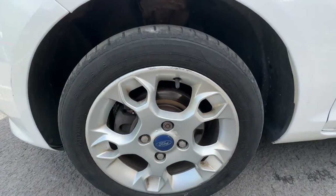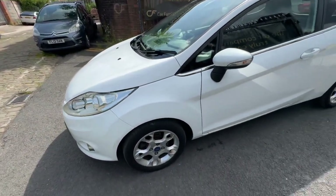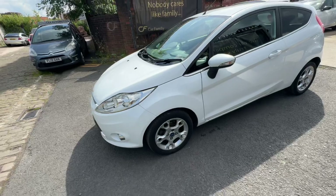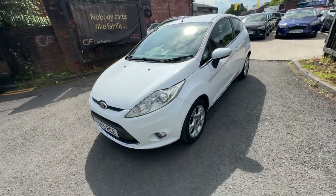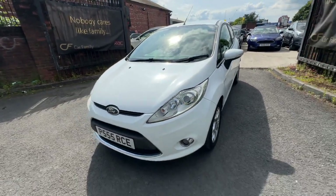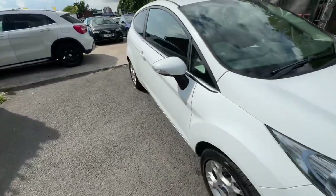It is a 2011 with four owners. It's got two keys. The outside of one tire is slightly perished, so this tire will be changed — I think it was advised in the MOT. The vehicle does have a very long MOT until June 2025. The vehicle will also come with a fresh service from Car Family for 2024.